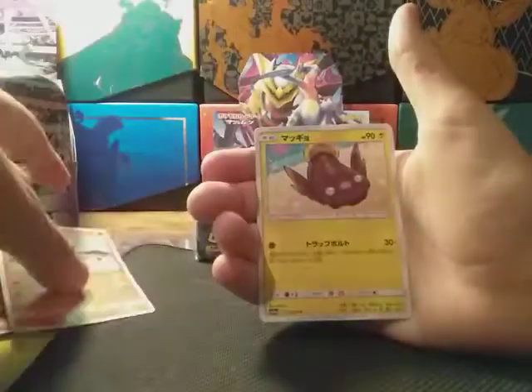We're opening up another pack from this Japanese booster box that I bought. Let's just see what's inside this pack and hopefully there's something good, because I paid $50 for this box.